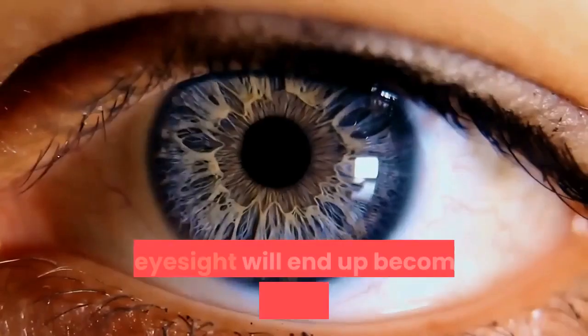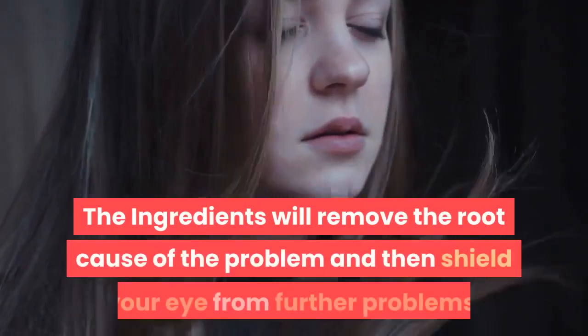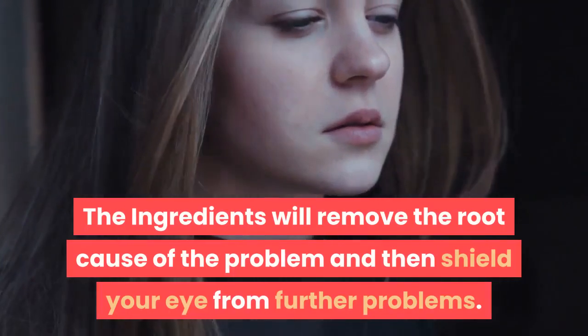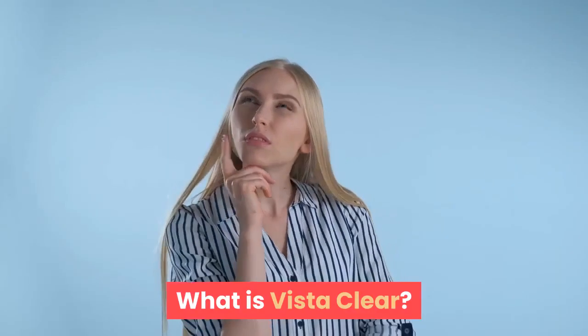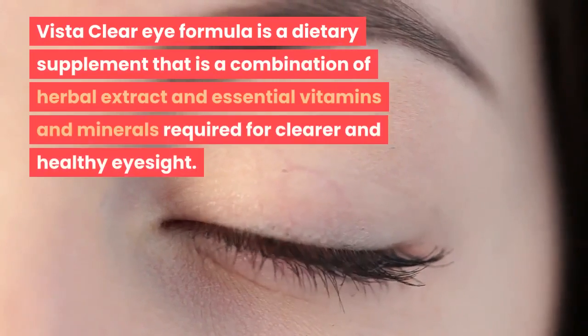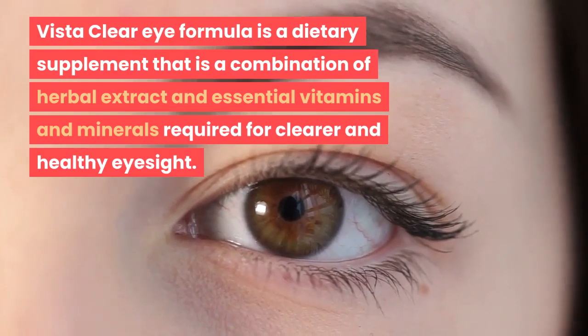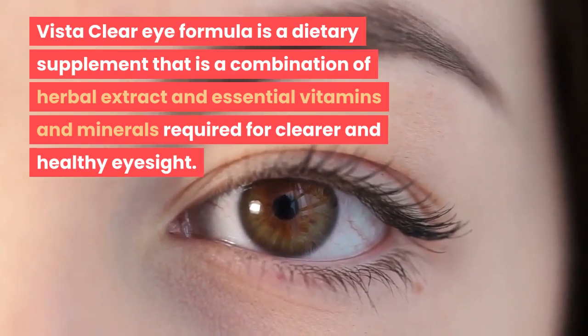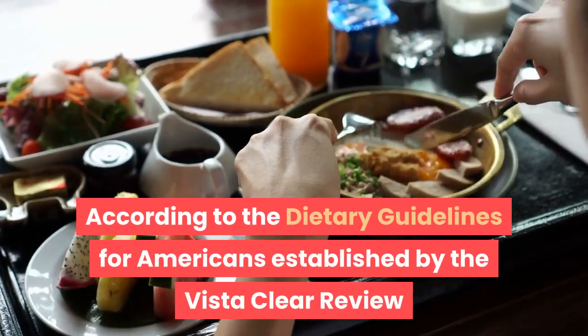This supplement is toxin free, gluten free, and also vegan. Vista Clear has been born out of years of scientific research — your eyesight will end up becoming four times better than before. The ingredients will remove the root cause of the problem and then shield your eye from further problems. Vista Clear eye formula is a dietary supplement that is a combination of herbal extracts and essential vitamins and minerals required for clearer and healthy eyesight.